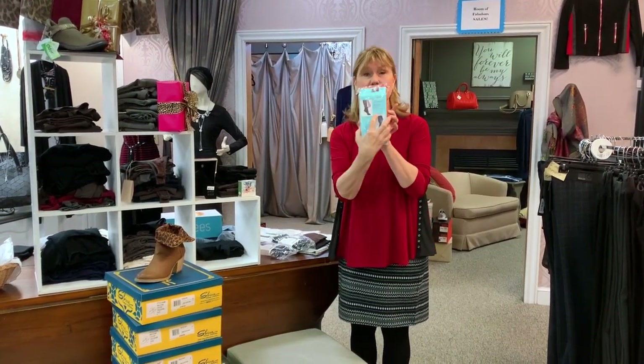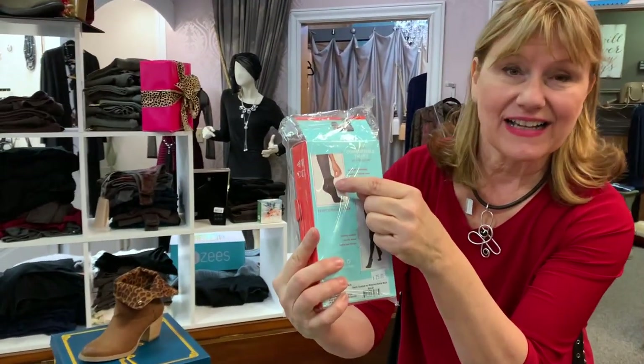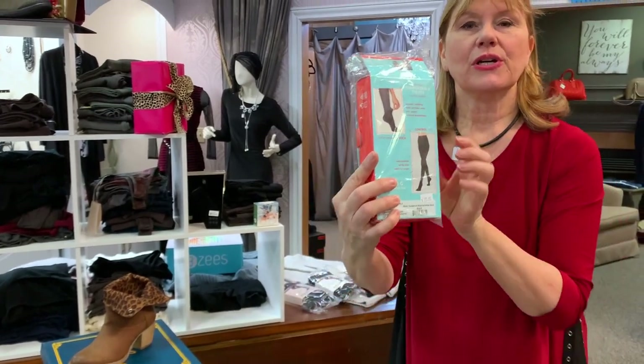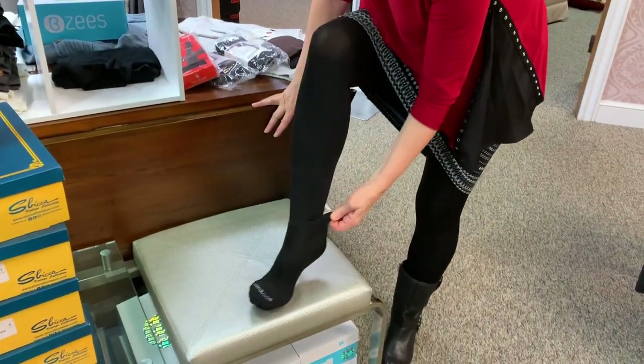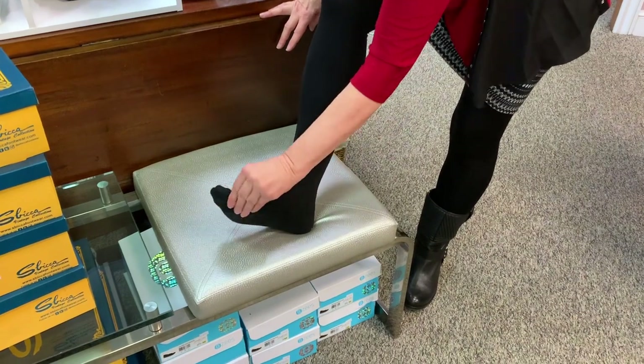The sock is built in. I don't know if you can see this, but it has a sock — like your sports sock — actually built into the tight. What's great about that is they don't slip and roll. I have them on right now. Right here is the cutoff point; these are a sock.